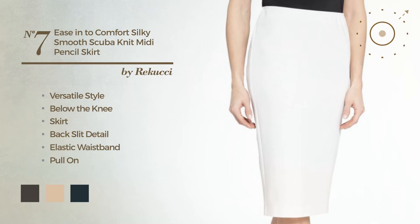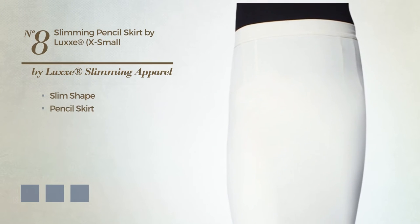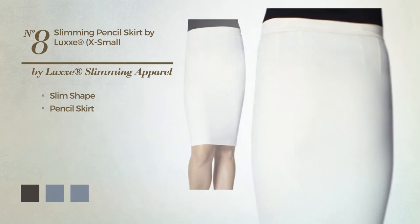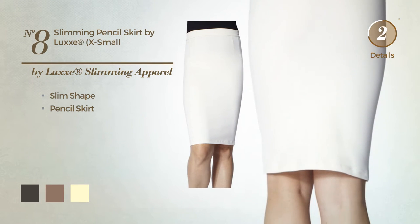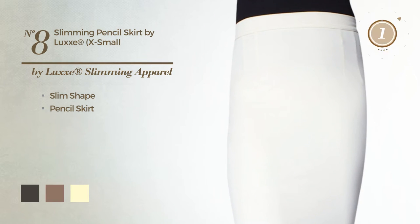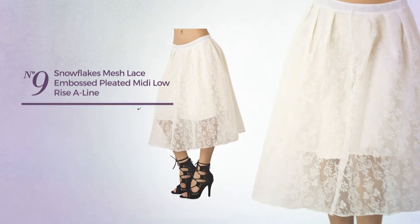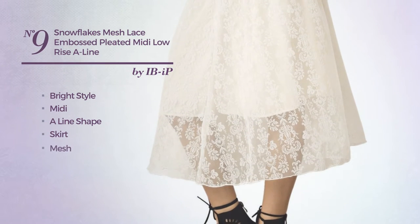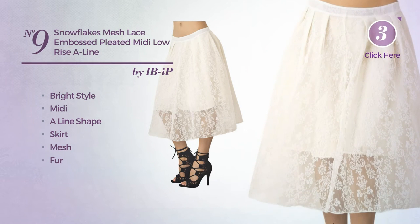Number eight: a slim pencil skirt produced with stretch fabric, available in five color variations like black ink, brownie, and cream. Number nine: a bright style in this midi-line skirt including a mesh, produced with fur and finished with lace. Available just in this color.